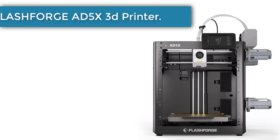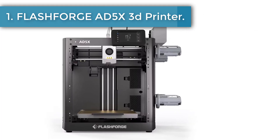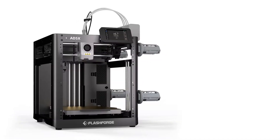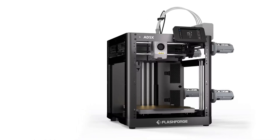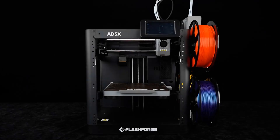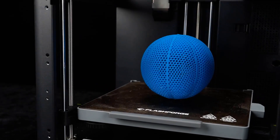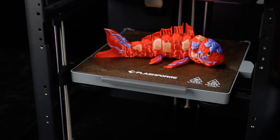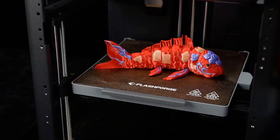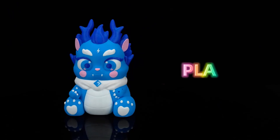At Number 1: the Flashforge AD5X 3D Printer. The Flashforge AD5X brings a warm sense of excitement for anyone who dreams of turning imagination into colorful reality. Its multi-color capability helps every creation feel alive, giving makers the freedom to express emotion, personality, and story through each layer. People who enjoy crafting often want a machine that understands their flow, and this model offers a calm and steady experience that builds confidence from the very first print.